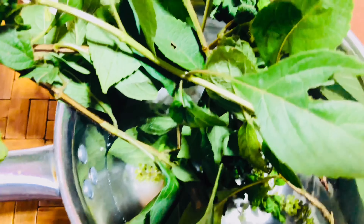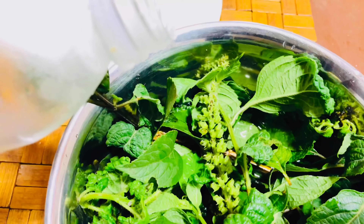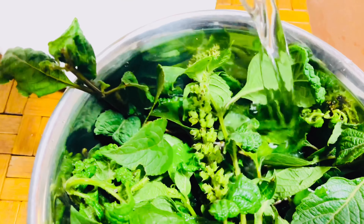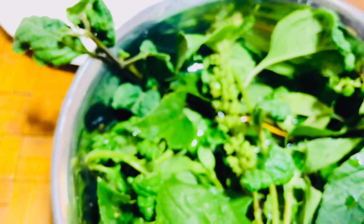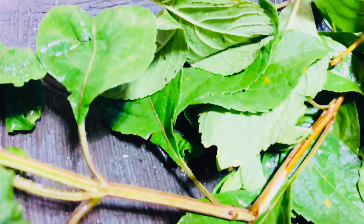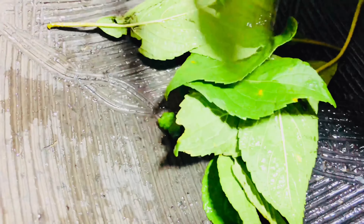I am tearing it off and very soon I'm going to grind it. You can use any machine to grind, but I prefer to use my earthenware bowl, known as asanka or the ayewa, and my wooden masher also known as tapoli. So I will grind it till perfection.